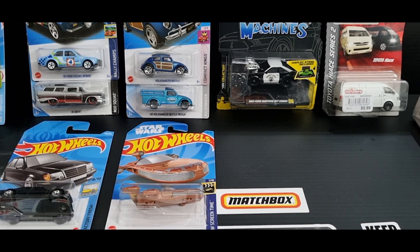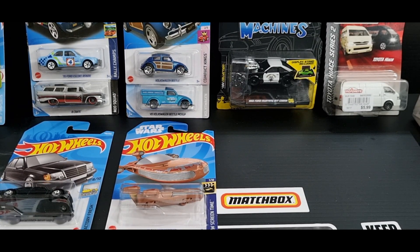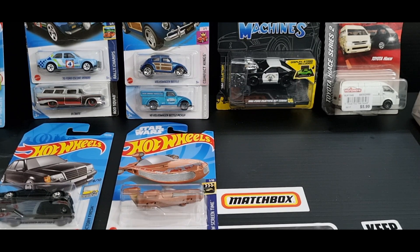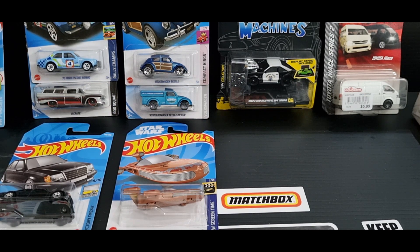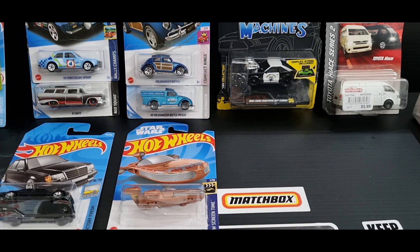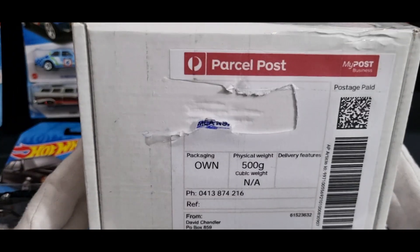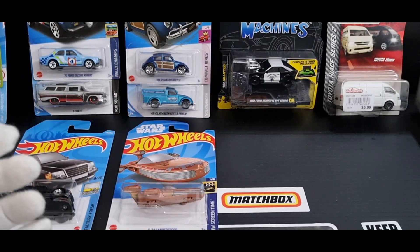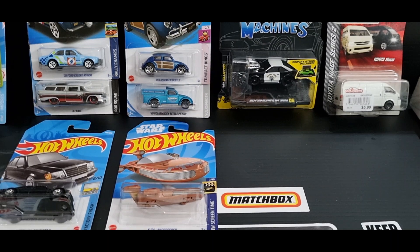Good day guys, welcome back to the channel. Thanks for joining me again. My name is Jim. Today's video is a new arrivals video. In my previous video you would have seen me do a hunt at Westfield Shopping Centre and I bought these models in front of you. So today we're just going to have a closer look at them, and I also received a little box of fire vehicles, so that's pretty exciting. I thought why not do them all in the same video, so let's get into it.